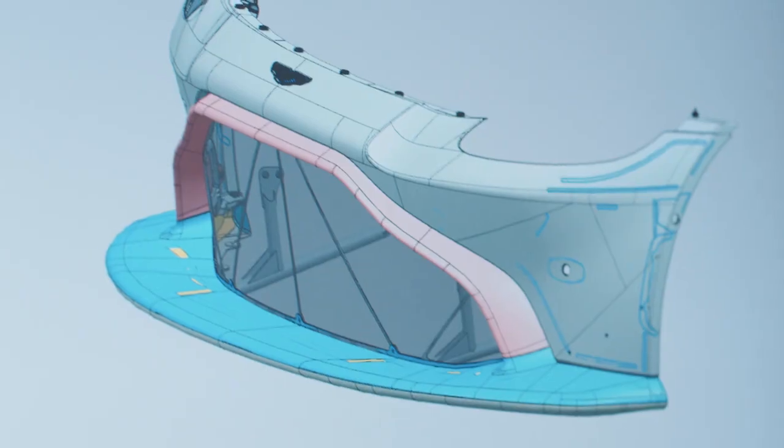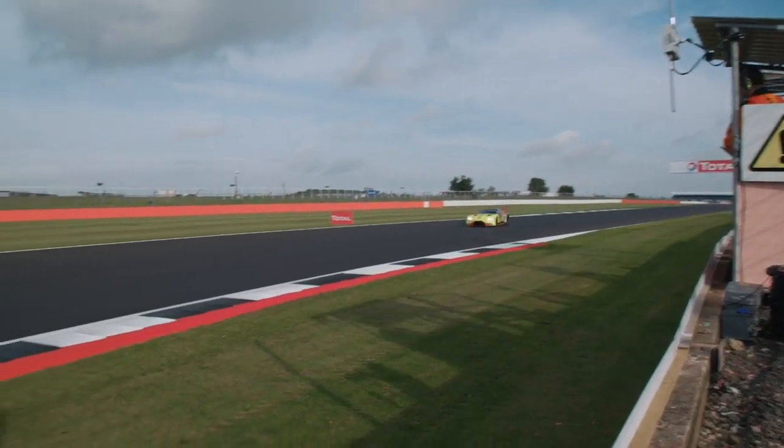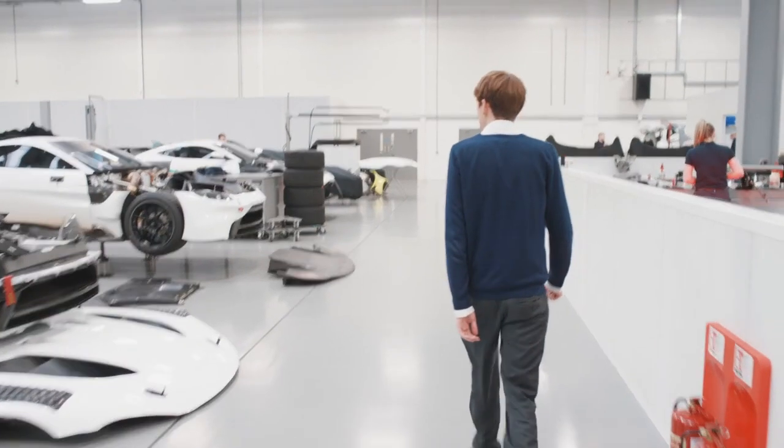When I was doing GCSEs I did design technology — resistant materials. After doing my GCSEs I went off to college to study motorsport technology. Taking that risk of specialising in motorsport early on opened up a lot of doors for me. During my engineering degree I did a placement year at Mercedes F1, and it took me where I am today.